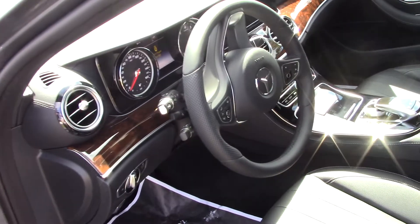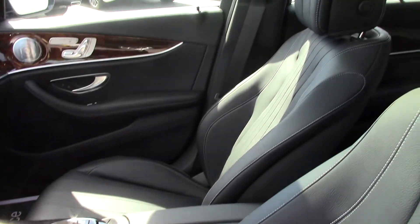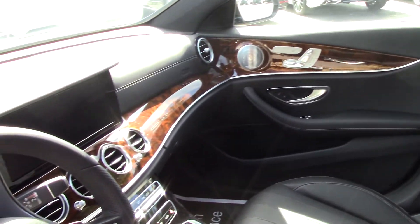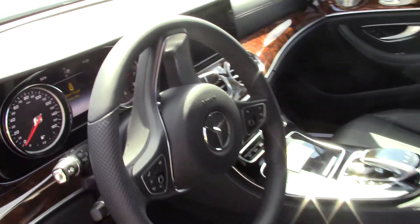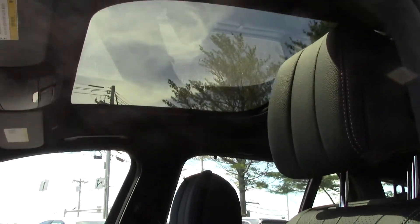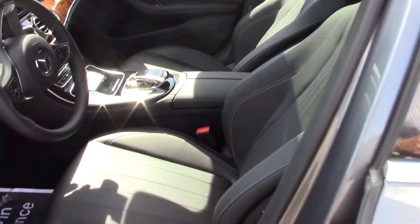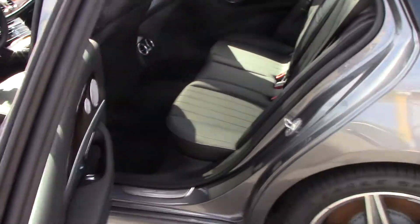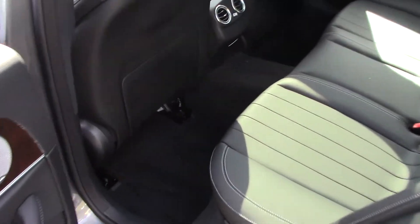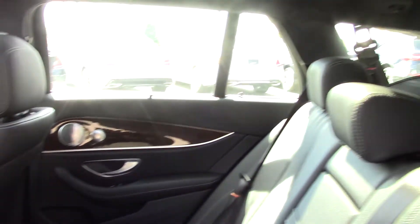Inside, this is in black — very attractive. Full multimedia and a huge 12.3-inch screen. If you look up top, you have the panoramic sunroof. In the back seat area there's plenty of leg room. We also have the Burmester sound system with surround sound, which is a really nice sound system.